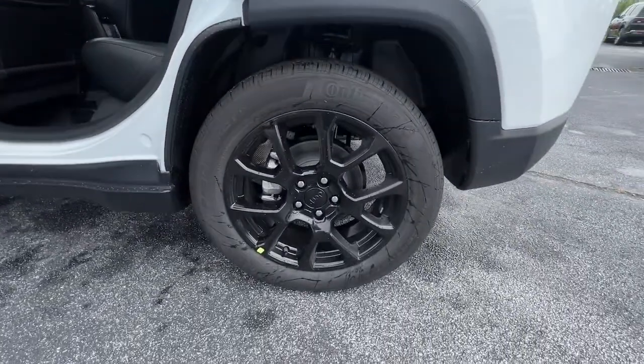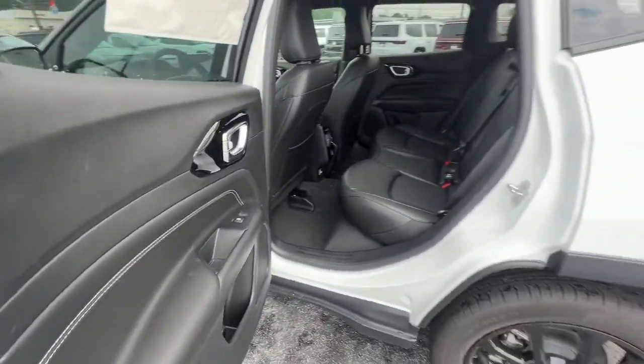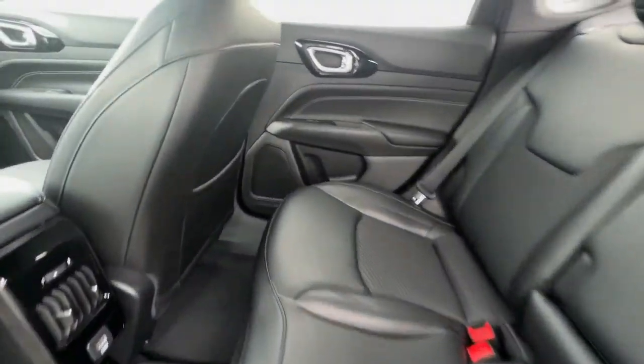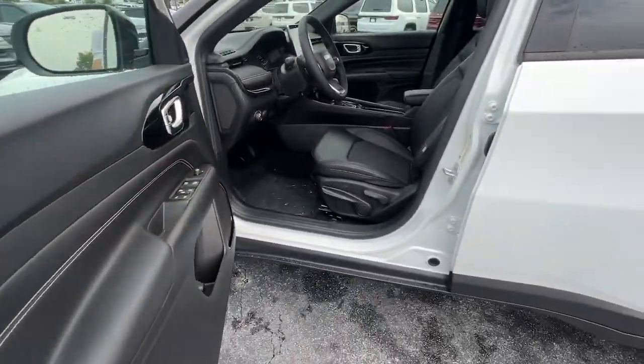Keyless entry, backup camera, lane keeping assist, heated mirrors, remote engine start, satellite radio, keyless start, fog lamps, Bluetooth connection, blind spot monitor.